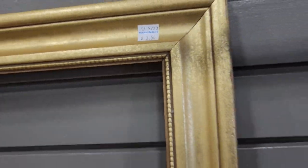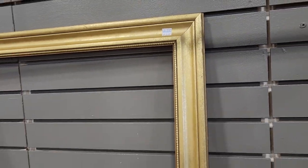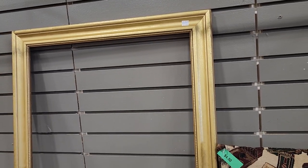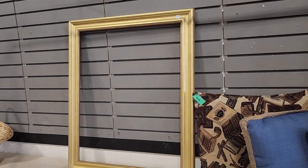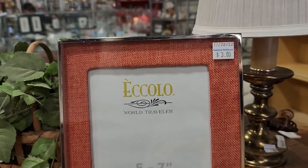One of my viewers said they were looking for a gold picture frame with no glass — here it is, $3.50. I hope whoever you are, you're close enough to come pick this up. And when this other frame caught my eye, I love that salmon color.